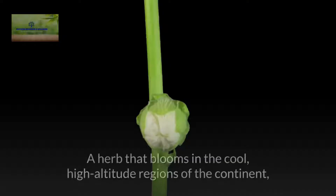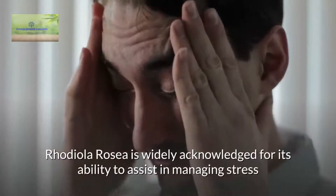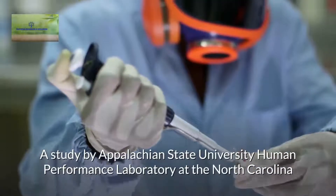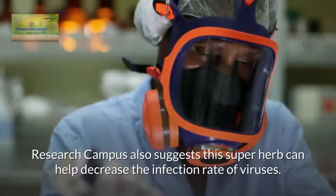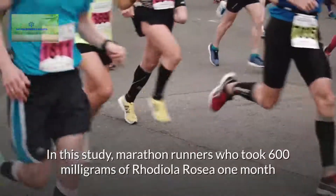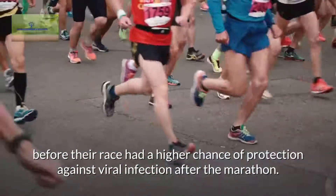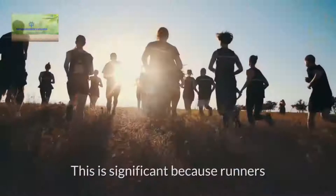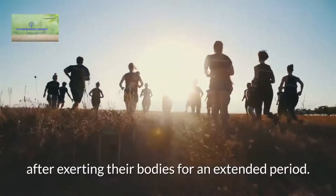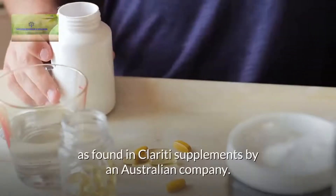Rhodiola rosea. A herb that blooms in the cool, high-altitude regions of the continent, Rhodiola rosea is widely acknowledged for its ability to assist in managing stress and anxiety in humans. A study by Appalachian State University Human Performance Laboratory at the North Carolina Research Campus also suggests this super herb can help decrease the infection rate of viruses. In this study, marathon runners who took 600 mg of Rhodiola rosea one month before their race had a higher chance of protection against viral infection after the marathon. This is significant because runners and other athletes often become extremely prone to viral sickness after exerting their bodies for an extended period. Rhodiola rosea can be consumed in tea or tablet form.